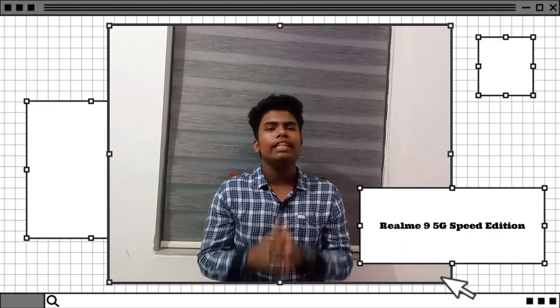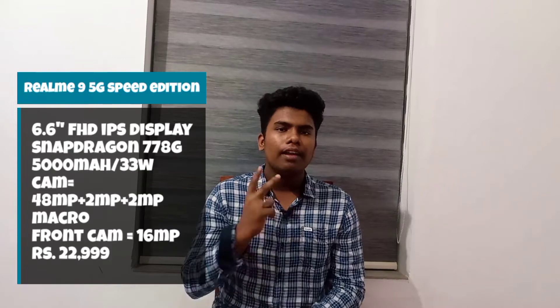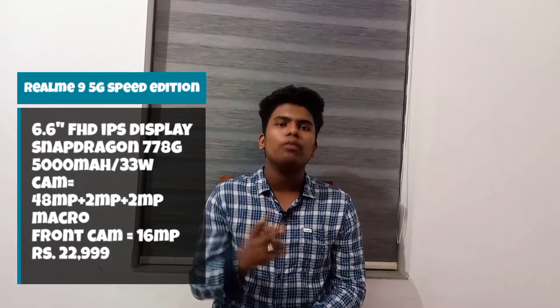What is the next smartphone? Realme 9 5G Speed Edition. It has an IPS LCD display at 6.6 inches. The processor is a Snapdragon 778G. The battery is charged with a 30W charger. The side-mounted fingerprint sensor is included. The camera is 48 megapixels with a 2 megapixel camera and a selfie camera. The price is $29.99.